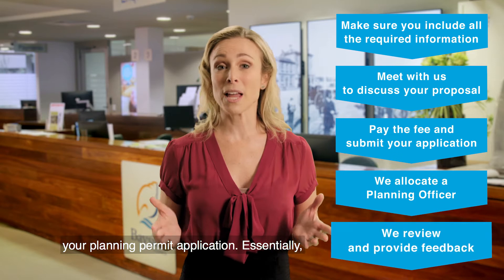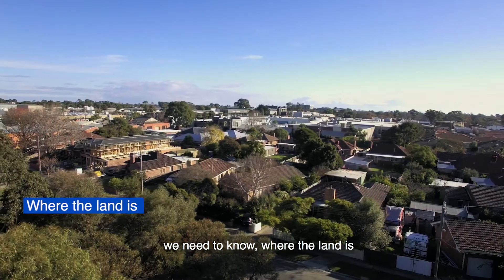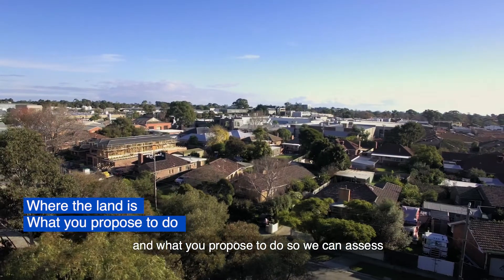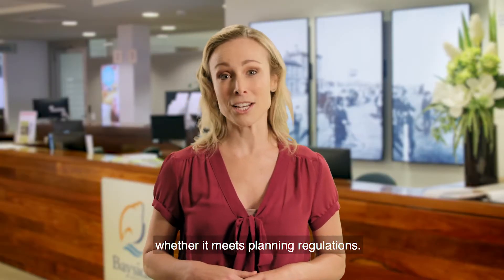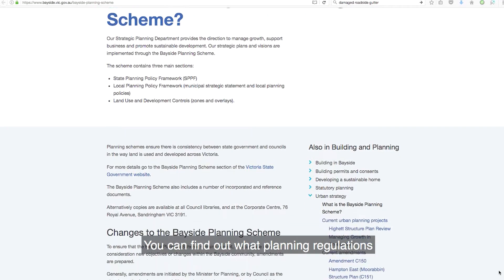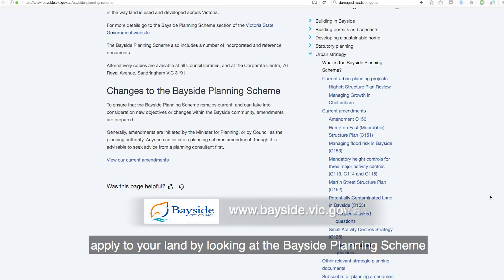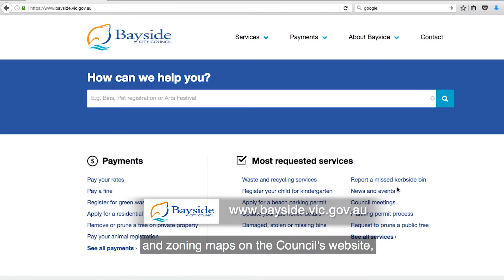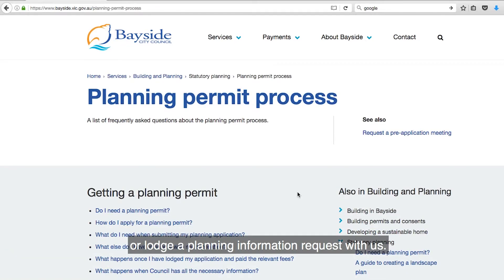So now you're ready to lodge your planning permit application. Essentially we need to know where the land is and what you propose to do so we can assess whether it meets planning regulations. You can find out what planning regulations apply to your land by looking at the Bayside Planning Scheme and zoning maps on the council's website or lodge a planning information request with us.